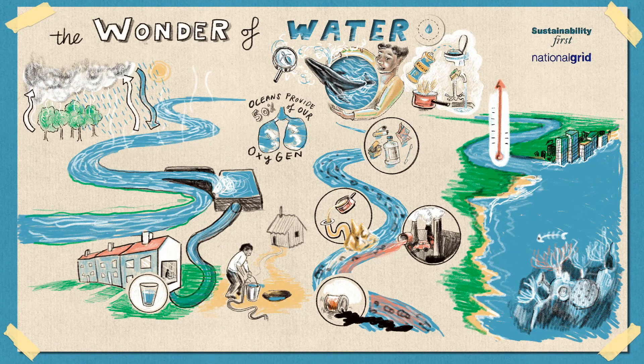We've just explored what the water cycle and water systems are and how they are changing due to human activity. Next, let's discuss what we can do. How can we protect our water systems?